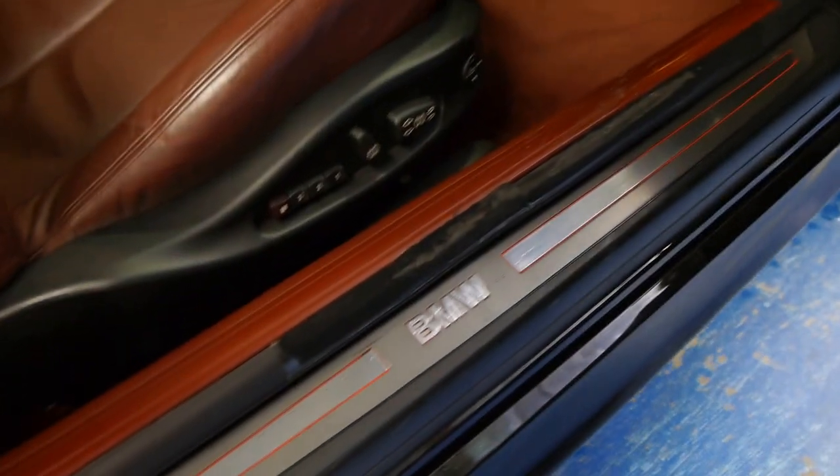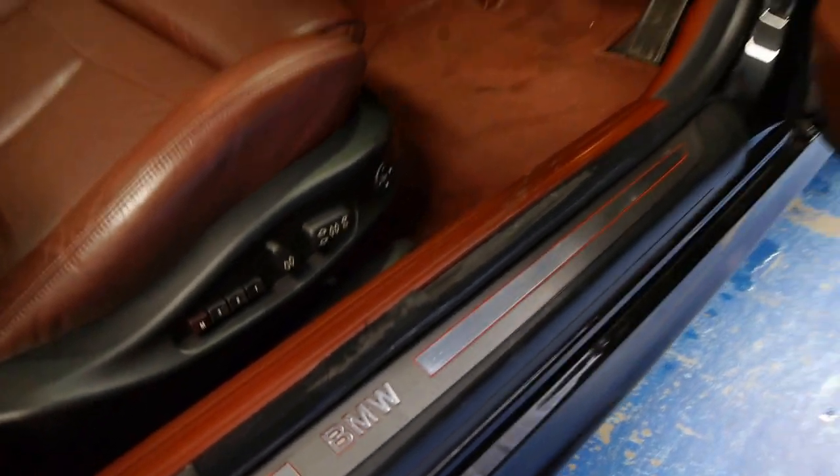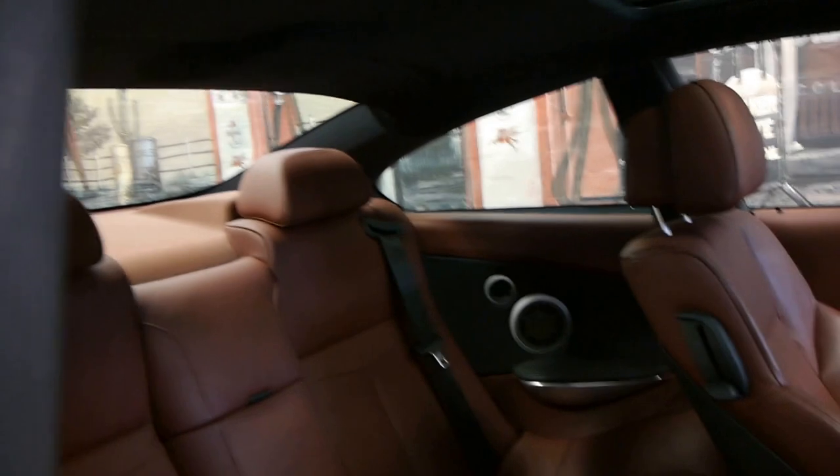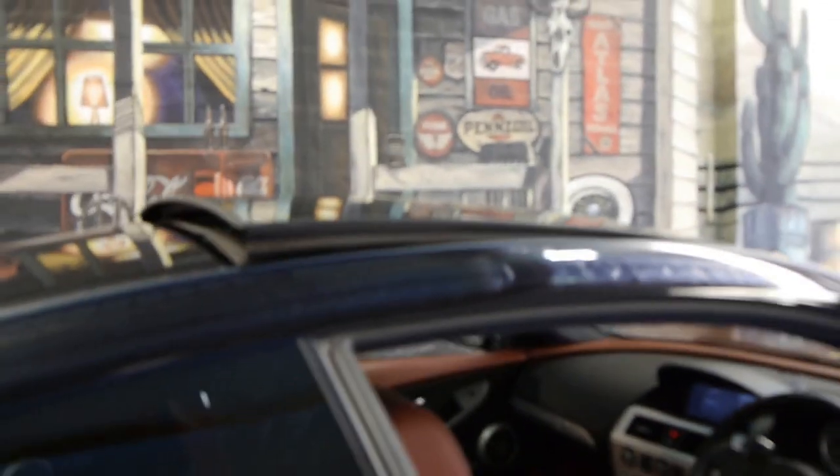It also has — if you can see it — you've got the BMW lights in the door there. It's got three memory seat for the driver's seat. You can fit people in the back of this coupe. It's got the panoramic sunroof or moonroof.